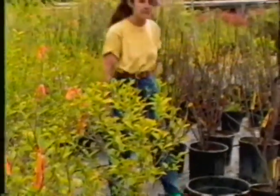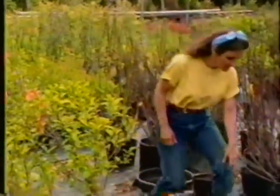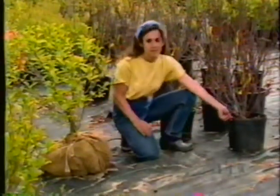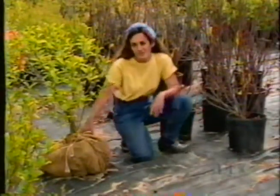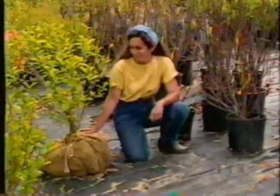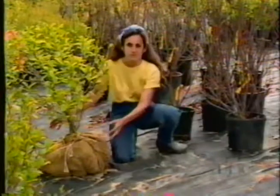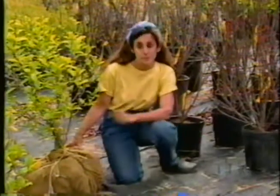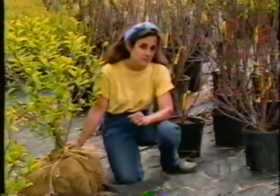When you're buying shrubs, it pays to be a little savvy too. They come in different ways — this purple leaf sandcherry is in a plastic pot, and this vernal witch hazel is balled and burlapped, or B&B as they call it in the trade. You'll get a much bigger root system in the ball and it'll establish better in your garden, but you'll also pay a lot more, so you have to decide which way to go.